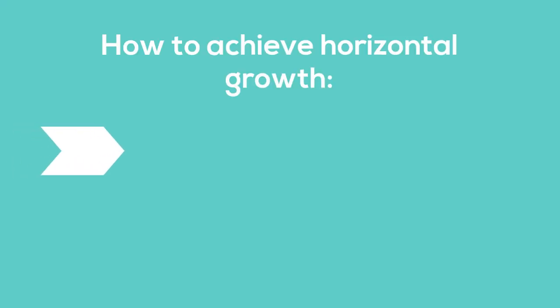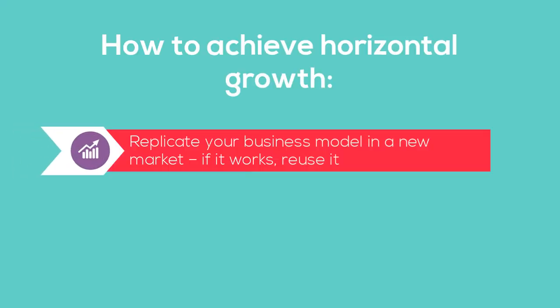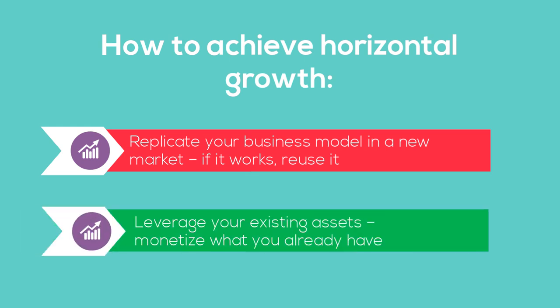How to achieve horizontal growth: replicate your business model in a new market — if it works, reuse it. Leverage your existing assets.